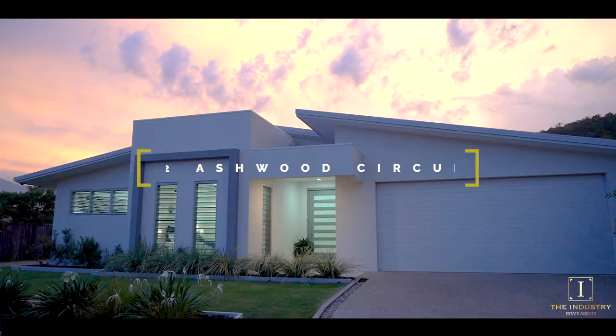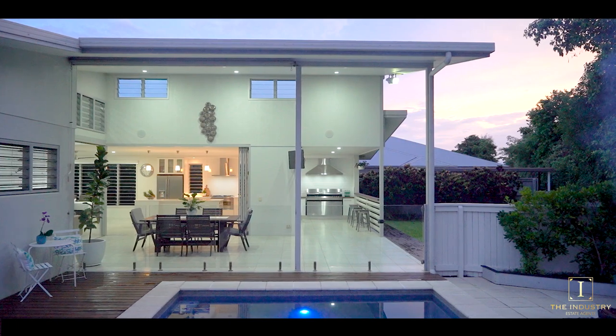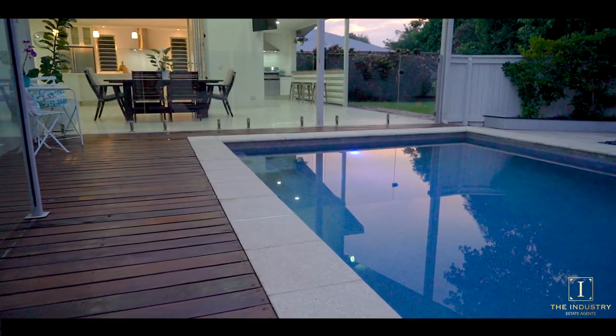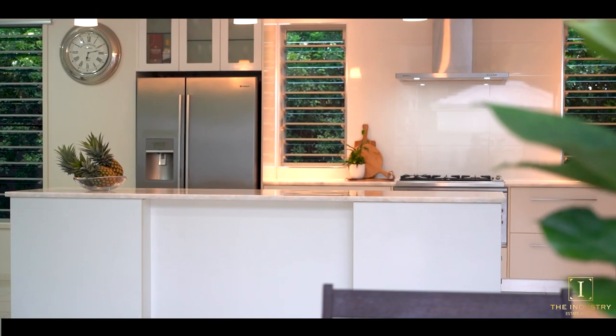Introducing 22 Ashwood Circuit, an architecturally designed family home set in the exclusive neighbourhood of Canopy's Edge. Boasting a beautiful modern coastal inspired design, sparkling contemporary in-ground pool and landscaped gardens, there is nothing left to do but move in, enjoy and feel like every day is a holiday.